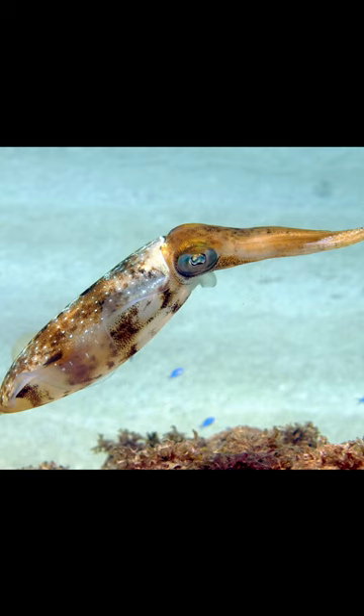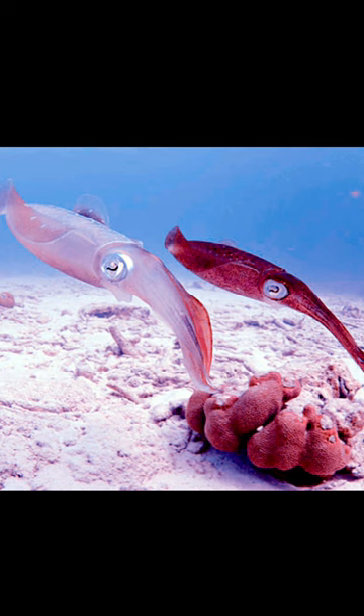Like other cephalopods, it has a strong beak which it uses to cut the prey into parts so that the raspy tongue, or radula, can be used to further process the food. It consumes small fish, other mollusks, and crustaceans.